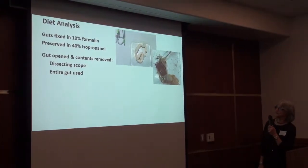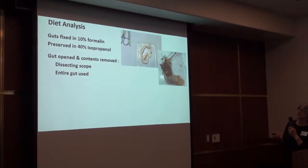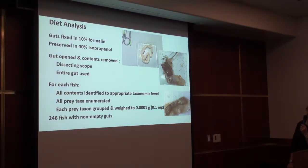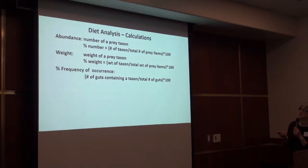To begin with, fixed guts were opened and the contents were looked at under a dissecting scope. The entire gut was used for the analysis. For each fish, all of the gut contents were identified to an appropriate taxonomic level. We counted all the prey. For each fish, all the prey in one taxon group were grouped and weighed together to the nearest milligram. We ended up with 246 fish with non-empty guts, and that's what the analyses I'll talk about are based on.